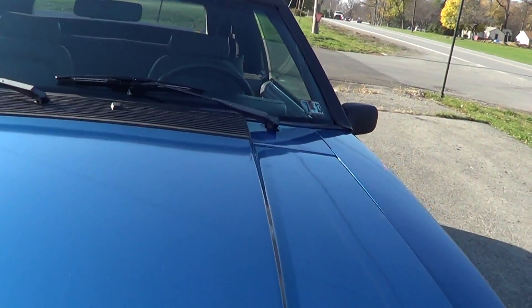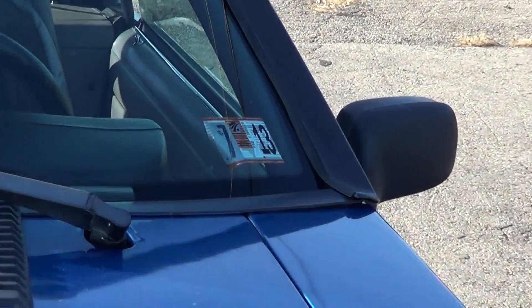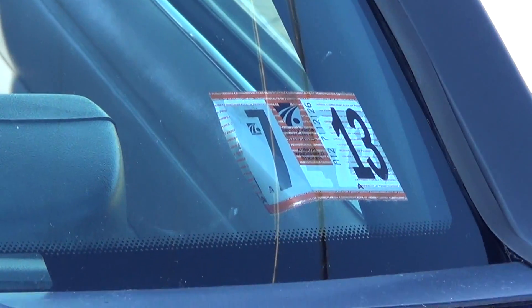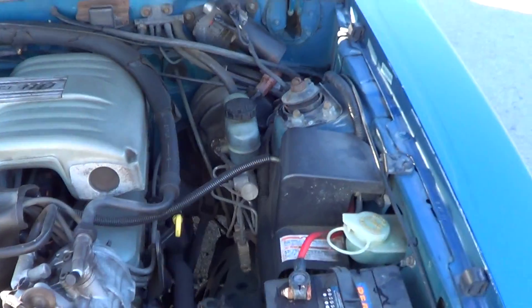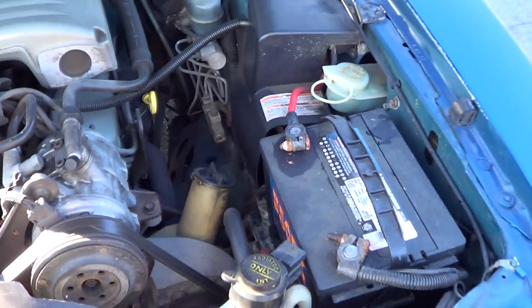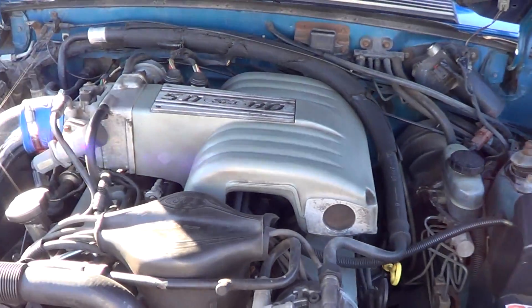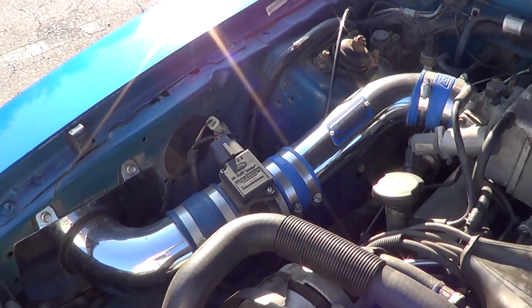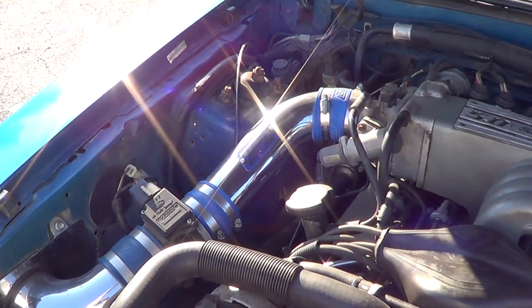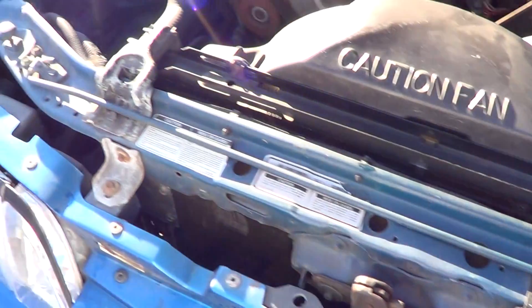Let me open the hood up. There's a new PA inspection right here — the car was just inspected in Pennsylvania. The battery's fairly new. It's completely stock except for this air intake, which gives a little bit better gas mileage. And that's about it.